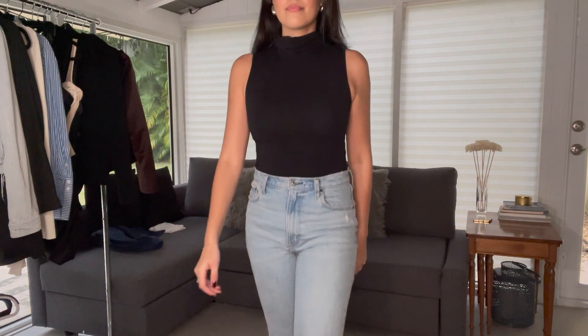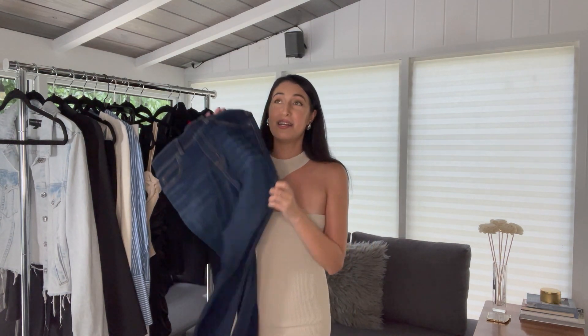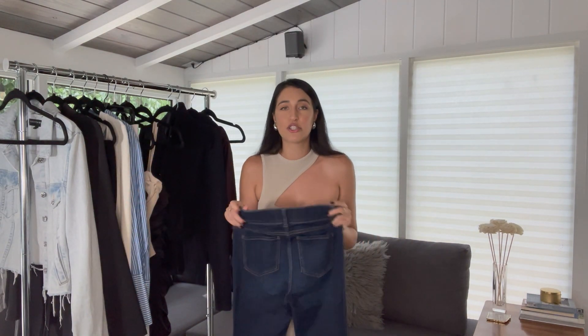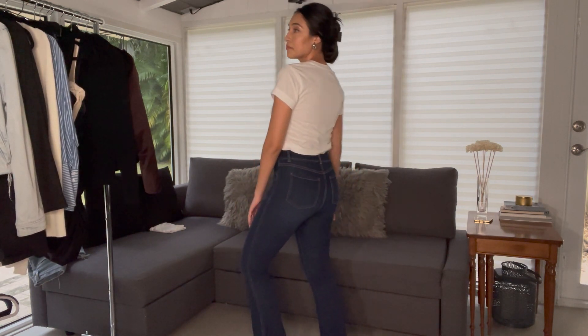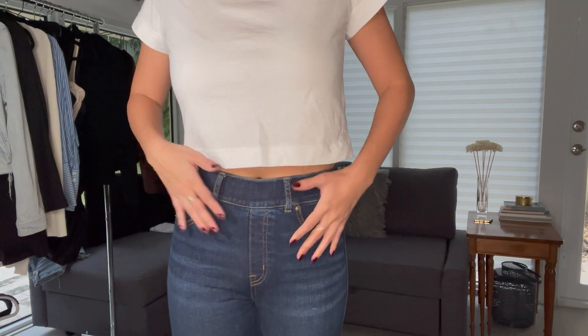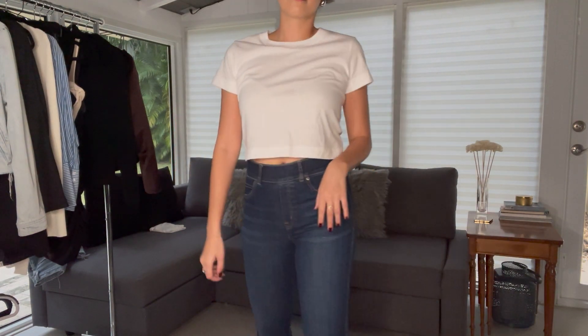The next jean really surprised me — I wasn't expecting to wear these as much as I have been lately, but wow. These are Spanx jeans. I didn't even know they did jeans — they have non-functional pockets and belt loops if you want to style with a belt. They look so elevated and expensive, and I'm kind of shook at how stretchy and contouring they are. I wear these a lot with platform heels because they're so long, and I love that elongated leg look.